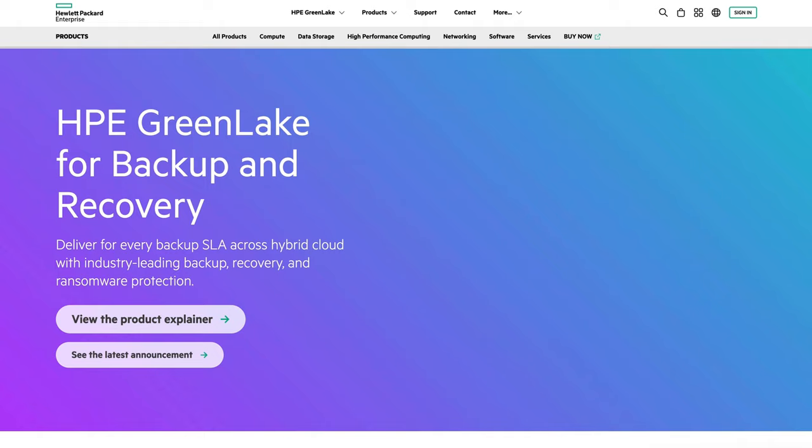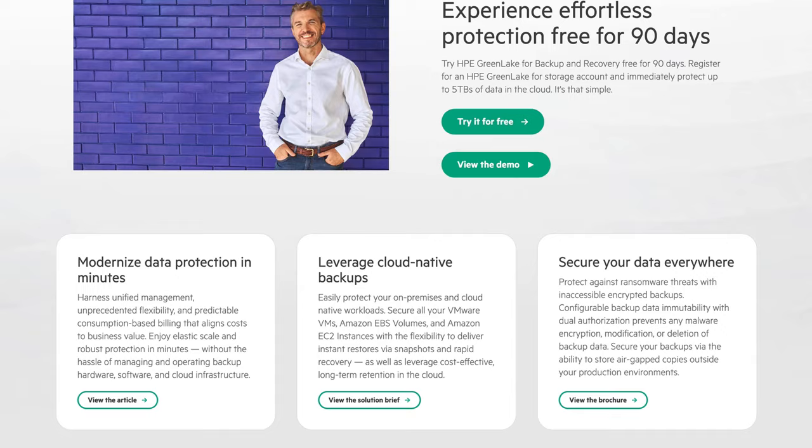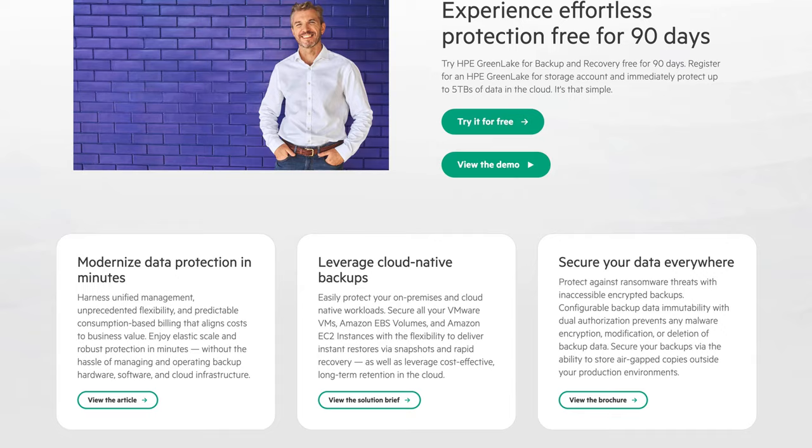For example, Xerto is designed for disaster recovery and business continuity. HPE GreenLake for backup and recovery, on the other hand, protects VMware virtual machines and AWS workloads. Commvault beautifully complements HPE's own solutions with its broad coverage of workloads from bare metal to containers to any hypervisor, from edge to core to cloud.